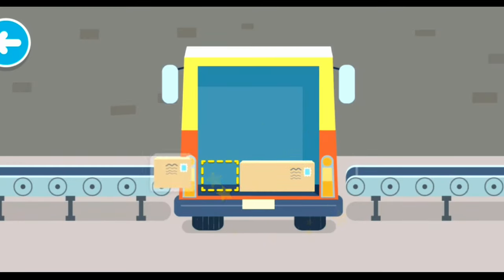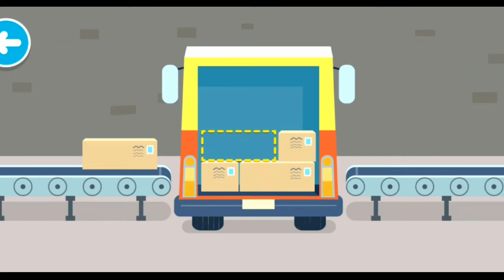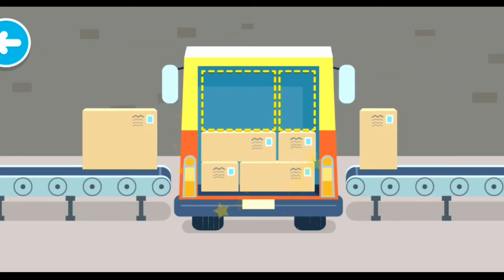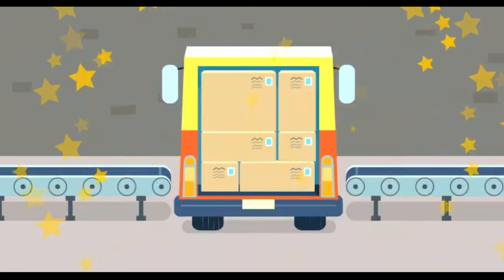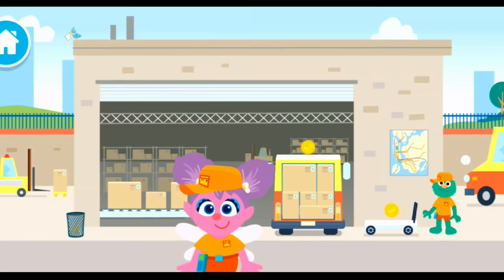Let's stack the packages! Nice fit! Super stacking! Nice packing!